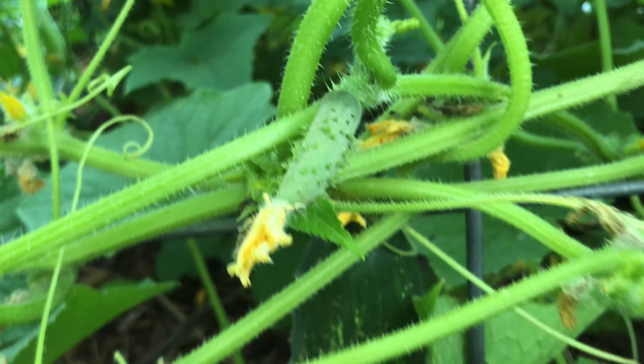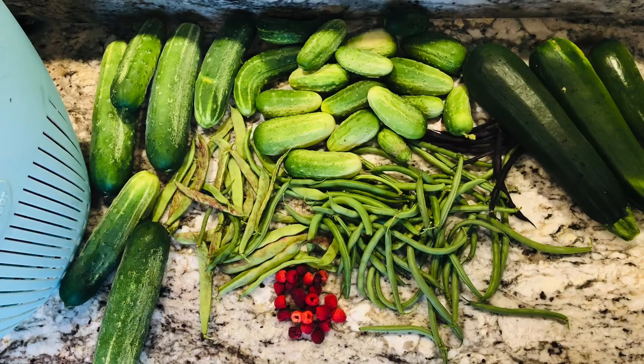Our cucumbers — this is an early shot of one of our cucumbers, but we have been getting loads of them.